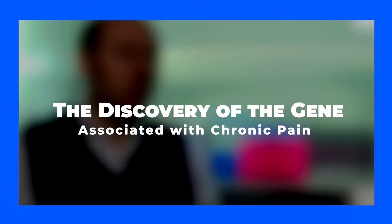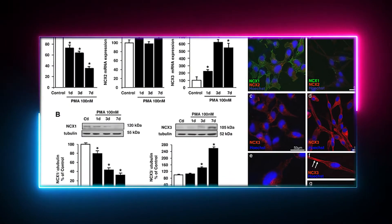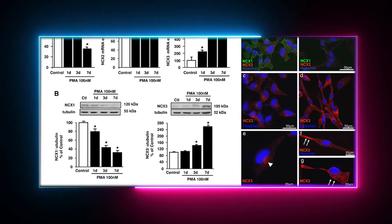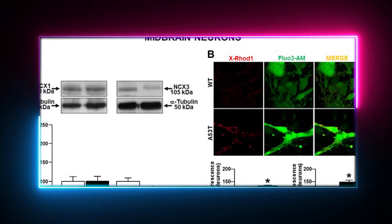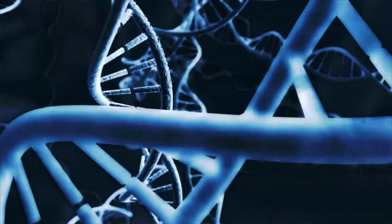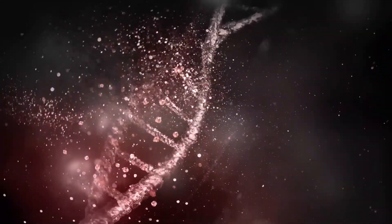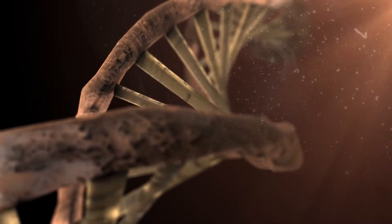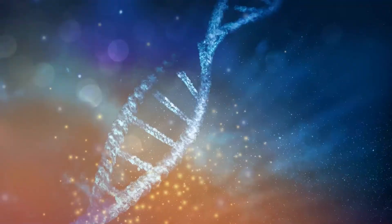Researchers from the Nuffield Department of Clinical Neurosciences at the University of Oxford have discovered a gene linked to long-term pain in humans. The gene is called NCX3 and is responsible for creating a protein called sodium-calcium exchanger type 3. It's found inside the neurons of the spinal cord that deal with transmitting pain signals to and from the brain. Scientists are now thinking of how they can use NCX3 as a target for treatments against chronic pain. Any drug that can increase the activity of NCX3 bears the potential to lower pain sensitization.